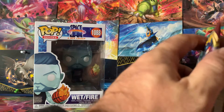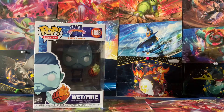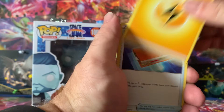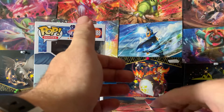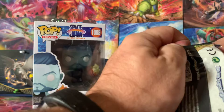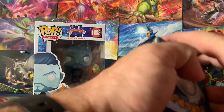Hopefully this box brings us luck. Got the Sword and Shield Gold base set — hopefully we can pull the gold Zacian or Zamazenta, or the Snorlax V-MAX — that would actually be pretty cool. I'm not sure of all the cards in the set; I've looked at it but don't remember them all. There are some good cards in that set. Can't wait to get into it — maybe this weekend I'll open the Sword and Shield booster box, we'll see.